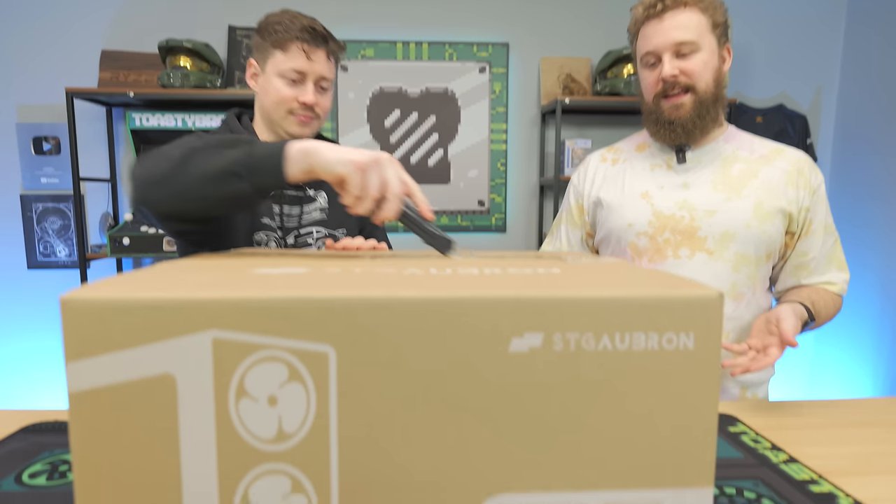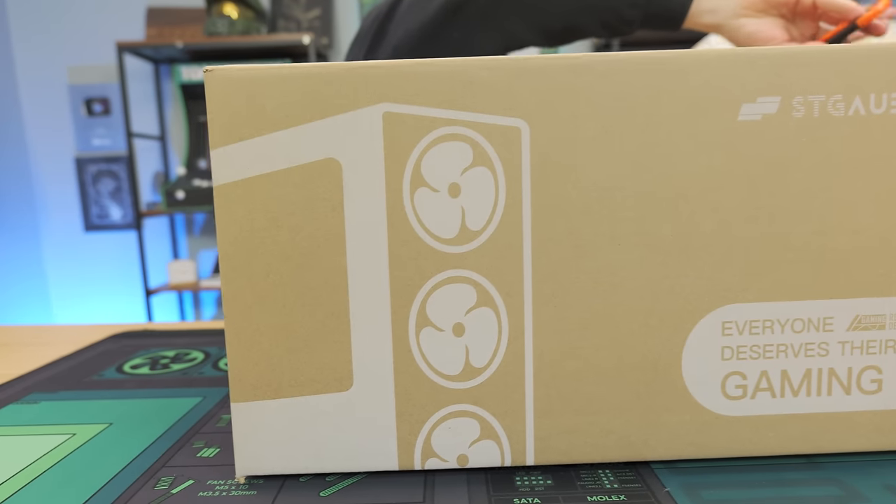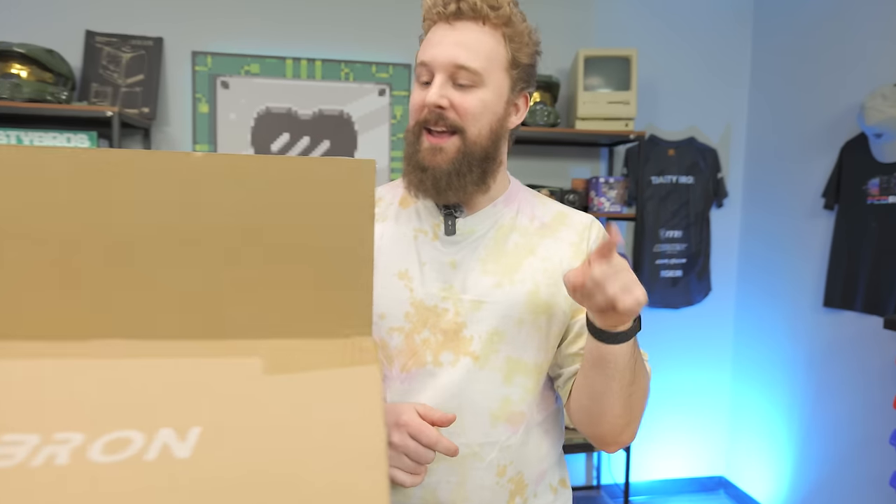STG Abron is a pre-built company from STG — Skytech Global, not to be confused with Skytech Gaming. They sell on Amazon, and we review a lot of their systems because they sell a lot on Amazon.